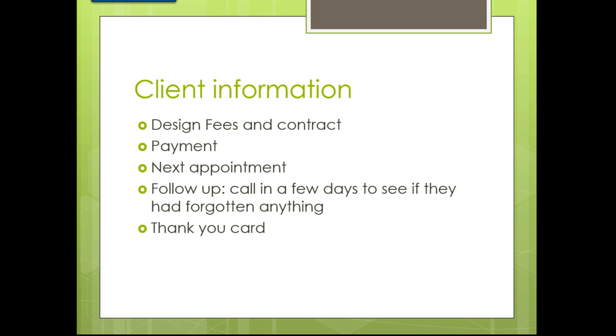These questionnaires can also help you figure out if this is not the client you want to work for. You don't want to spend a lot of time on something you're not capable of doing or where you're not clicking with the client. For design fees and the contract, make sure you let them know what your fees are and have them sign a contract. I also like to see a down payment on my design.